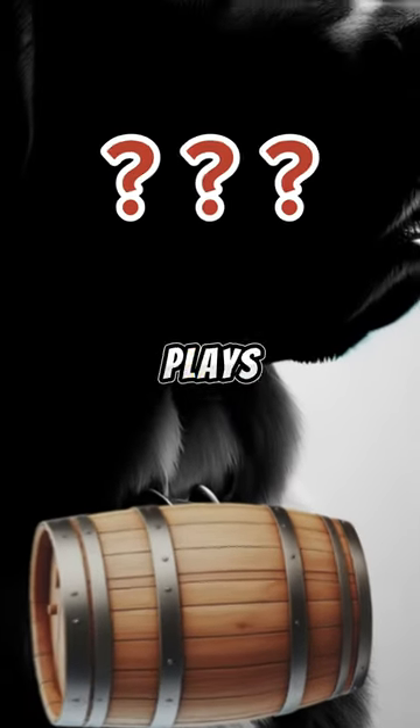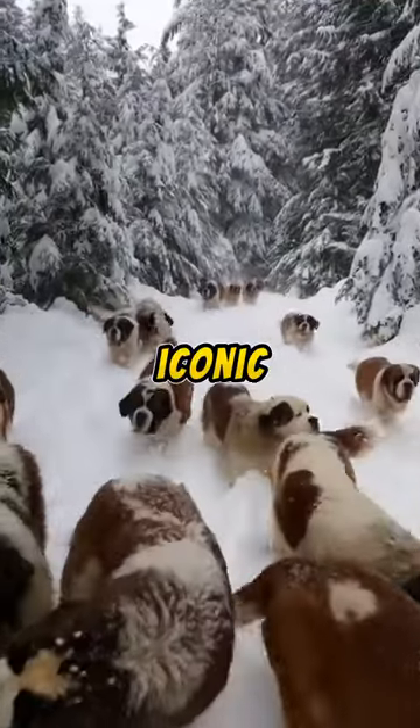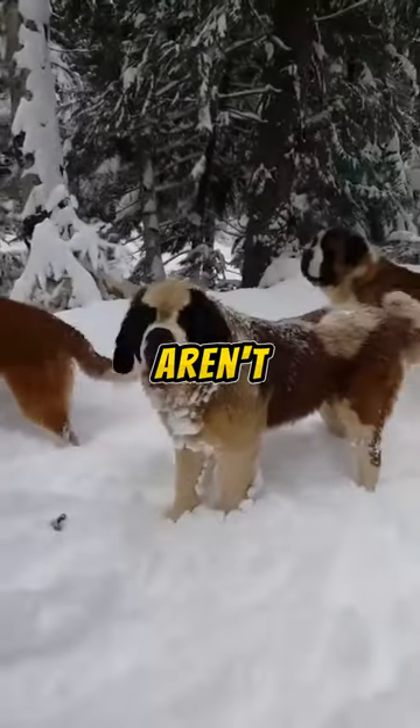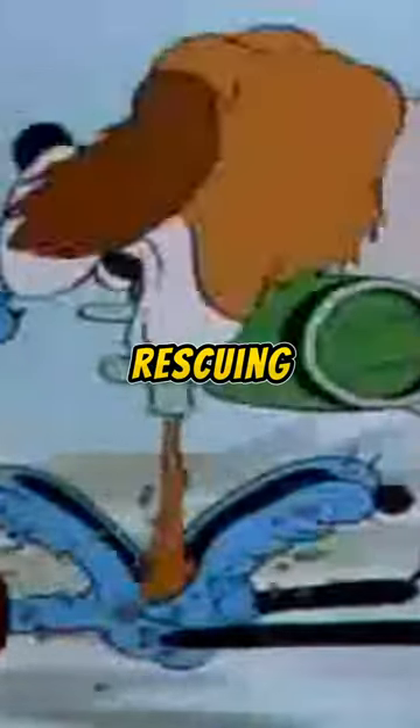Ever wonder what role the barrel collar plays on these dog breeds? Meet Saint Bernard. You've likely seen the iconic Saint Bernard with a barrel collar at least once. But those barrels aren't just for show. Legend has it that these gentle giants once roamed the snowy Alps, rescuing stranded travelers with brandy-filled barrels.